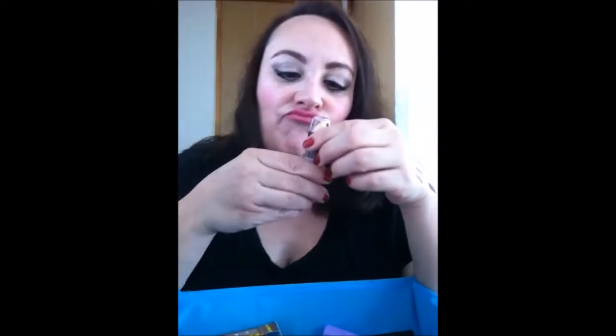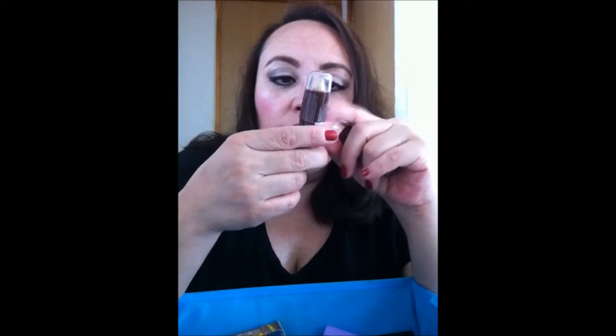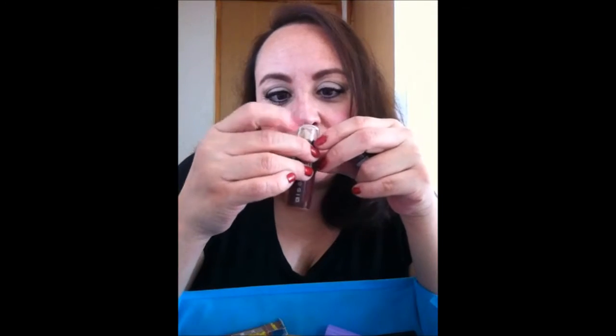El corrector de Bisú que yo uso es el número 4, y yo no sé por qué no tenía el papel número 1 — me traje el número 1. La verdad no lo voy a ocupar. Creo que este ya lo tengo y no me había quedado. Ya no tengo corrector de este, me falló.